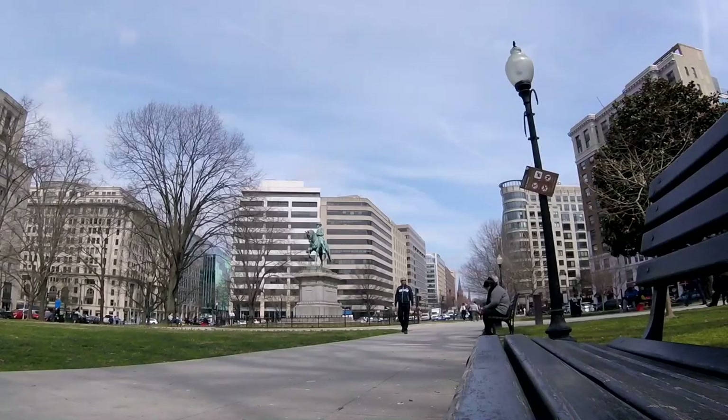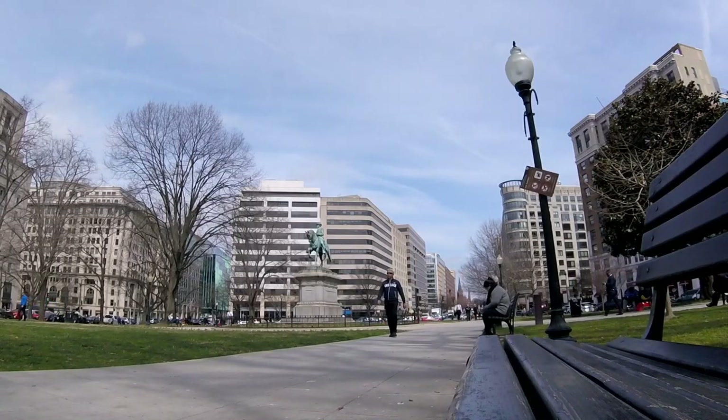Welcome to McPherson Square. As I mentioned earlier, this is a park in the middle of downtown Washington, D.C., just a few blocks from the White House. Let's take a look at this beautiful day that we have here. It's a beautiful, sunny, warm day — not bad for mid-March.